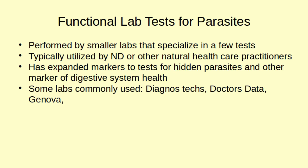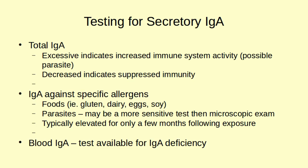Some common labs to list — these aren't all of them — but Diagnostech, Doctors Data, and Genova seem to be the biggest. The lab markers we're going to go over are specific for the Diagnostech panel, but there are a lot of similarities between them and the other labs.